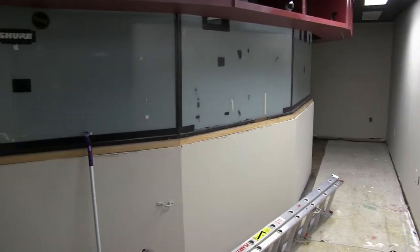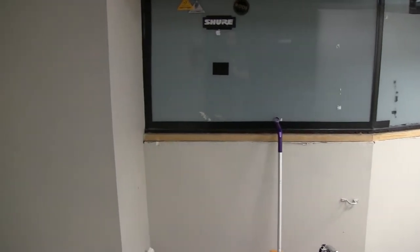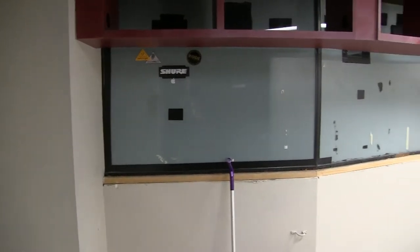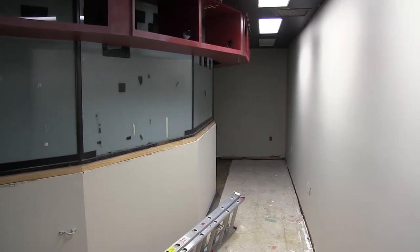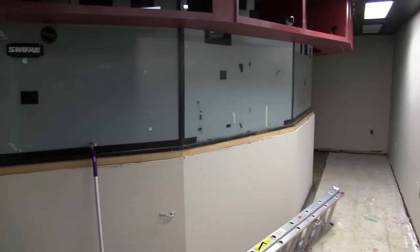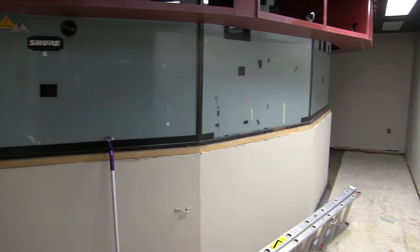Originally this room was for slide projectors and the computers to control those slide projectors. Then it became our control room for all the computers, and now it is my office. The cabinets will be put back in at some point, but this is a much more open floor space than it used to be.